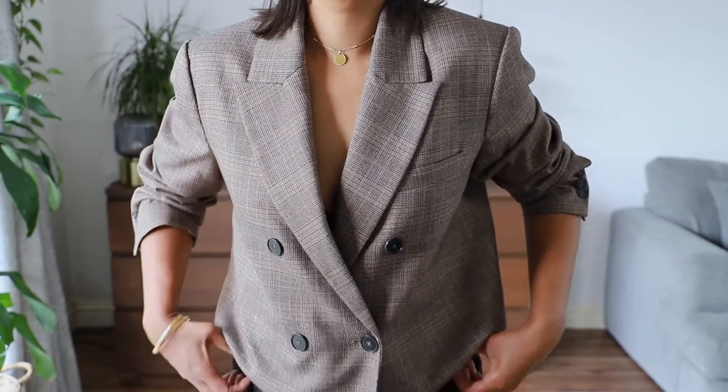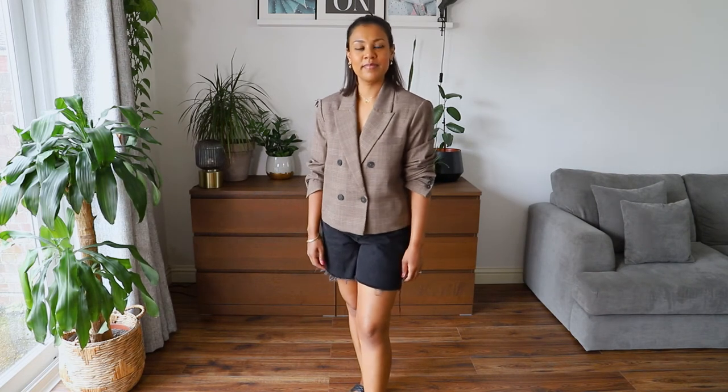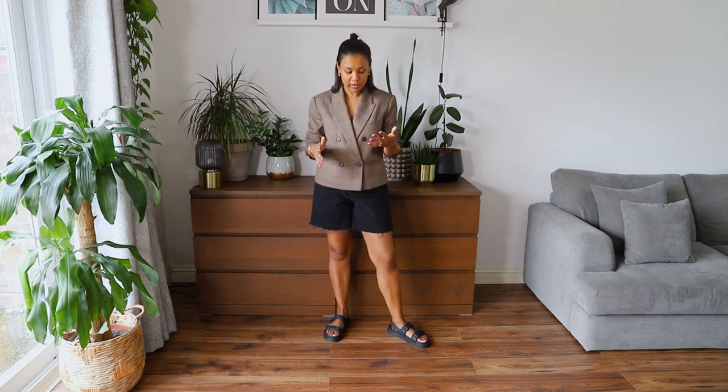For this next blazer look I've gone for a more cropped blazer from the Mango Outlet — I'll link it if I can find it. I've gone with the black shorts again, which ties in the black buttons on the blazer. I always wear my blazer sleeves up, and as a petite person — I'm five foot three — cropped blazers work really well for my height. If I've got a long-line blazer I wear them open. You could wear this with loafers or espadrilles too.